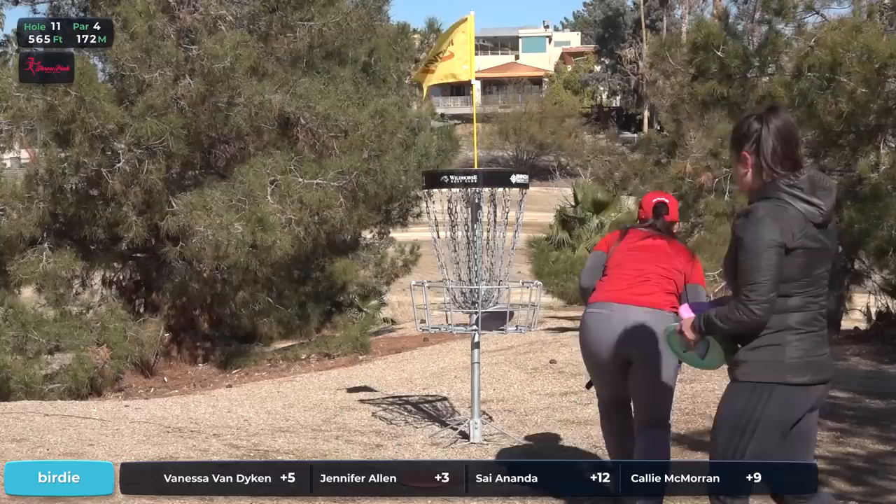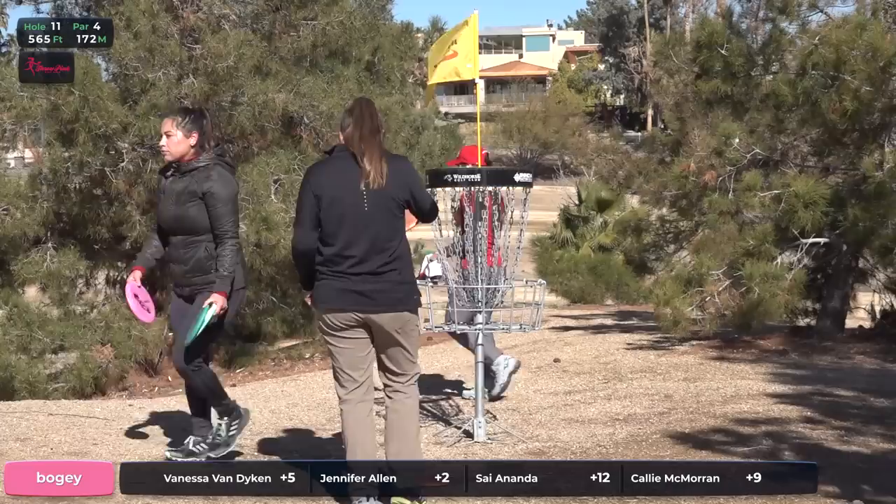Hole 11 here averaged 4.06 for the 31 women's division. Finesse's very aggressive putt is now going to leave her with an awkward stance on the comeback, running into a few problems. Cy's able to salvage a bogey after going OB and moving quite a ways back on the fairway. Meanwhile, Jen Allen is going to push herself to just two over par overall, having a very solid round here.